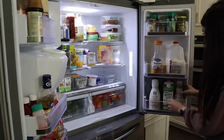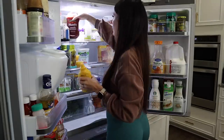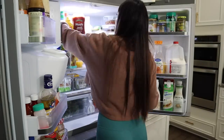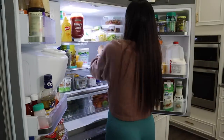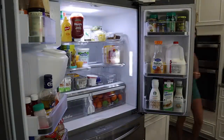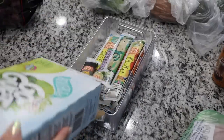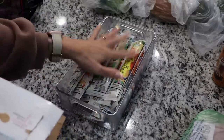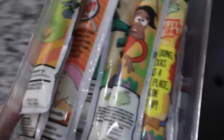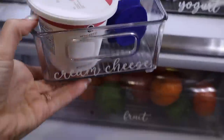You guys kind of already know how I go about doing this — I go through everything in the fridge, make sure nothing is bad or expired, and move things back to their original place because throughout the weeks things get shuffled around. I'll go ahead and fill all the empty containers that need to be refilled — that includes all of our yogurt, the kids love their yogurt. I actually didn't have to do much restocking in the fridge, just a few things here and there.